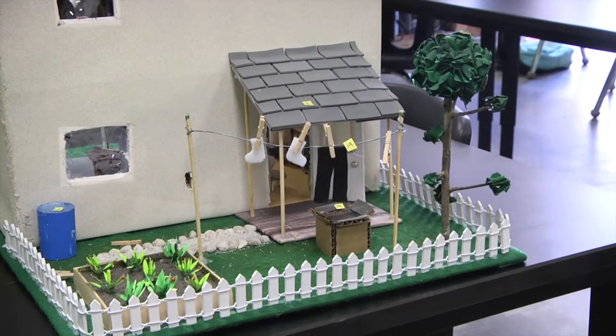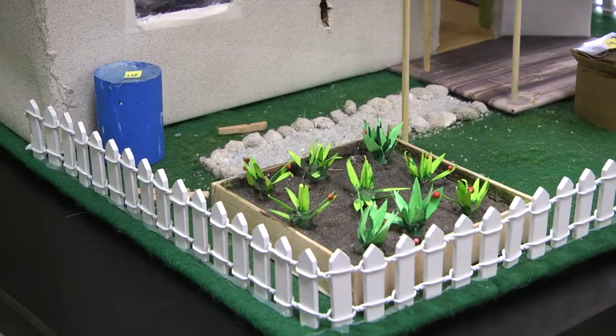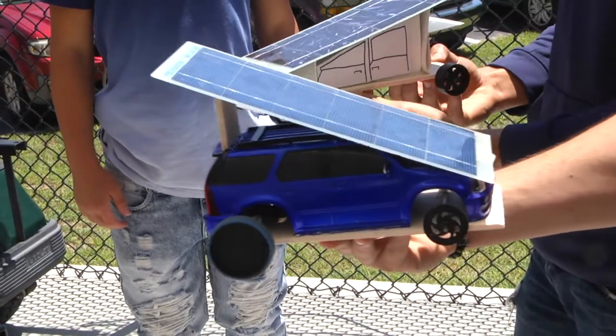We have a clothesline right here instead of using a dryer, so we'll air dry our clothes. We have a garden to grow food. We have an awning and a tree to provide shade.